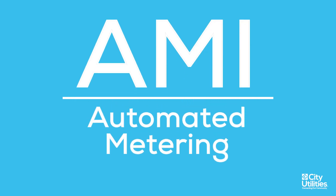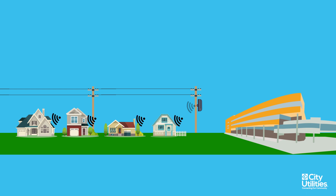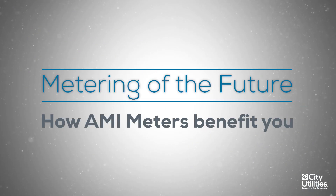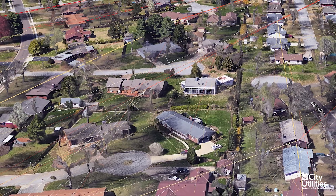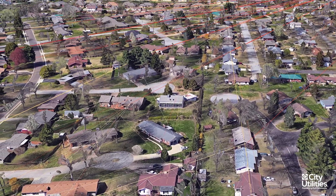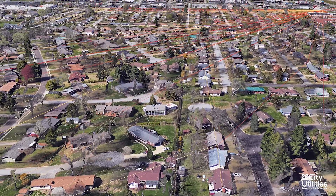AMI stands for Automated Metering Infrastructure, and it's basically a two-way communication between our meters and city utilities. The type of network we have is called a mesh network, and water and gas send information and reads to our electric meters. The electric meters then talk to the relays and access points, and then they send the data on to us.